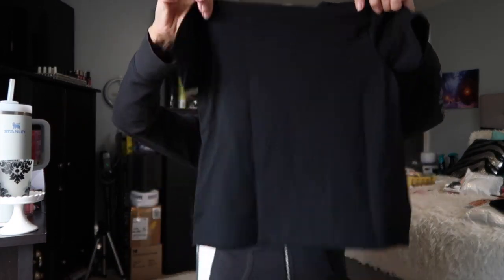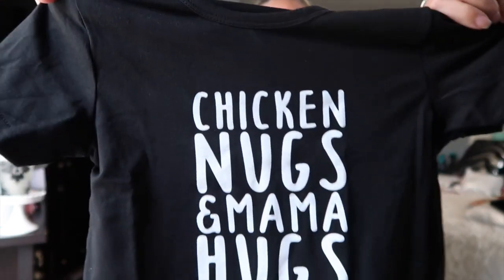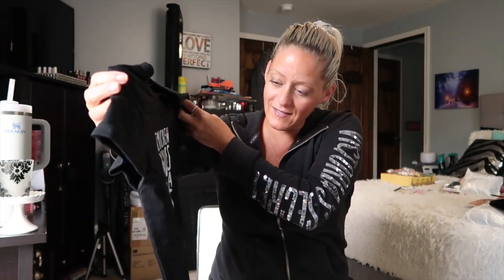First up, I got this shirt for Jax. Oh my gosh, I thought it was so cute. It says 'chicken nugs and mama hugs.' How cute is that? He loves chicken nuggets and he is a total mama's boy, so he always gets mama hugs.